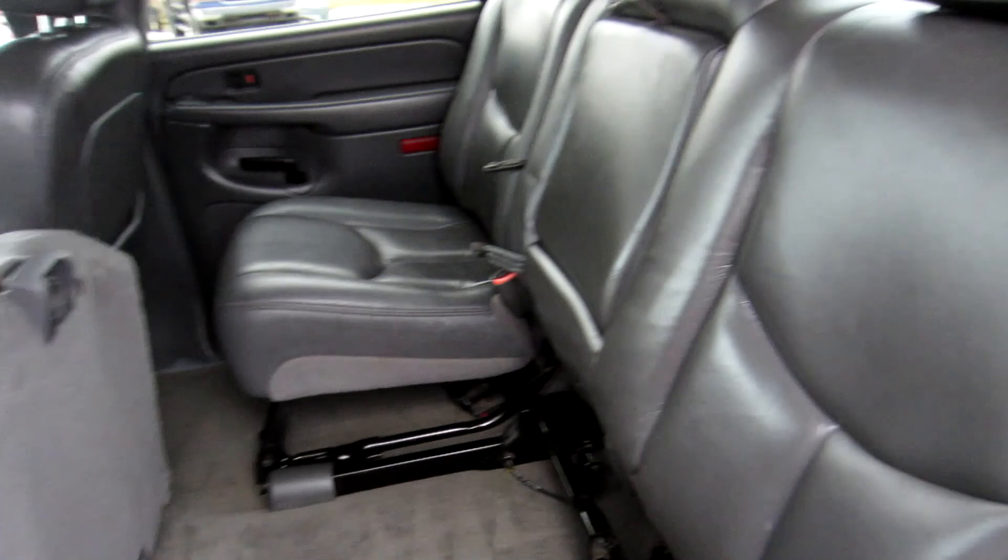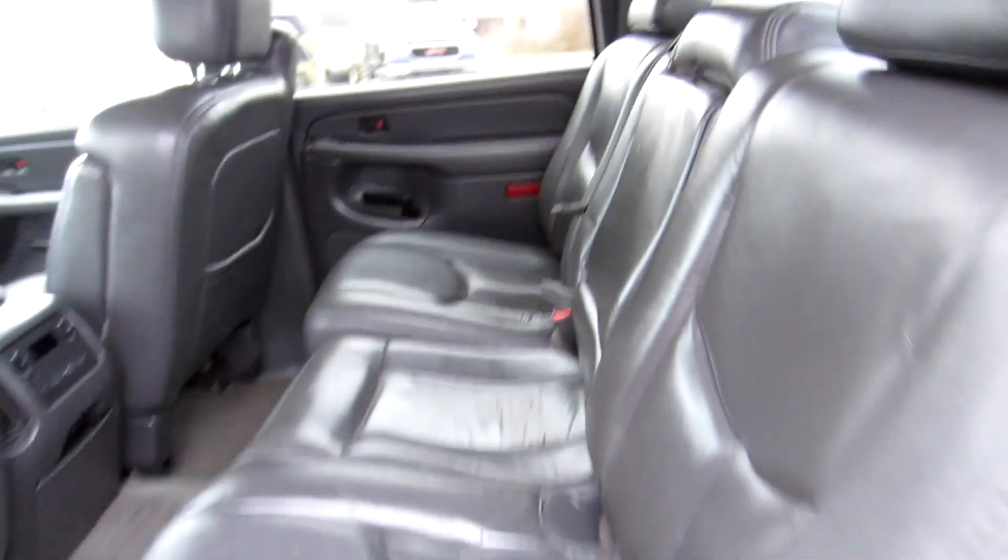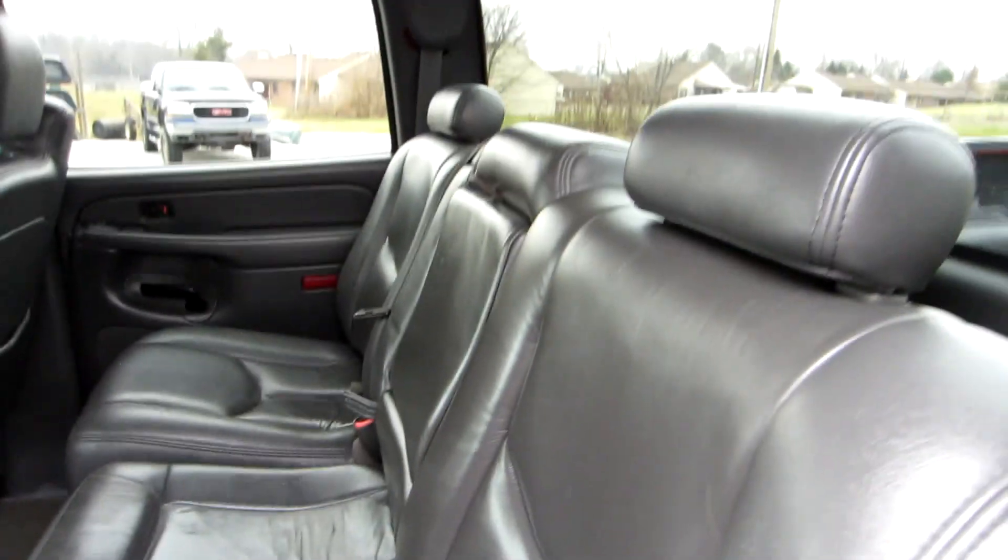Both the driver and passenger sides fold flat. If you need a big area, do it from the driver's side where you've got the 60 portion of the seat. Or if you need just the smaller side, do it from the passenger side — it's a 60-40 folding rear seat configuration.